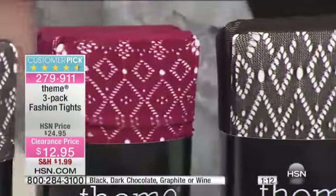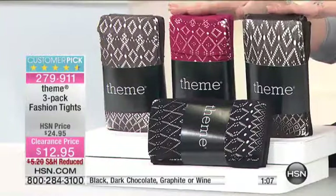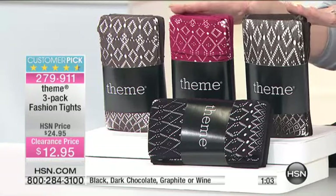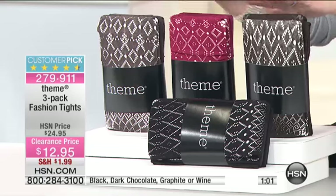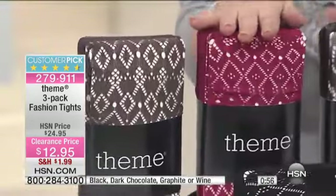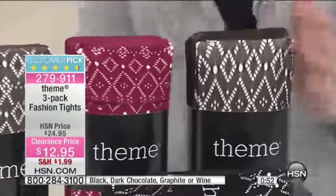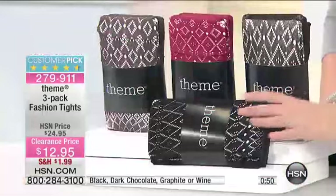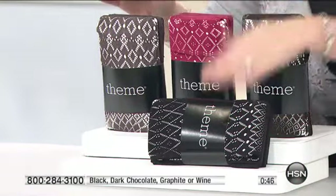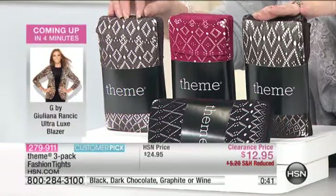None of them have run. This is one of my favorite customer picks — 25 reviews on hsn.com. We've reduced the shipping and handling. I have three color choices: chocolate brown, dark chocolate, wine, and also black. This one is graphite — black, chocolate, wine, and graphite, which is a gray color.